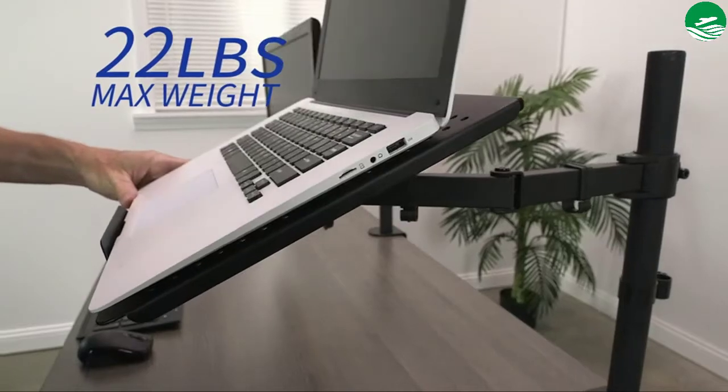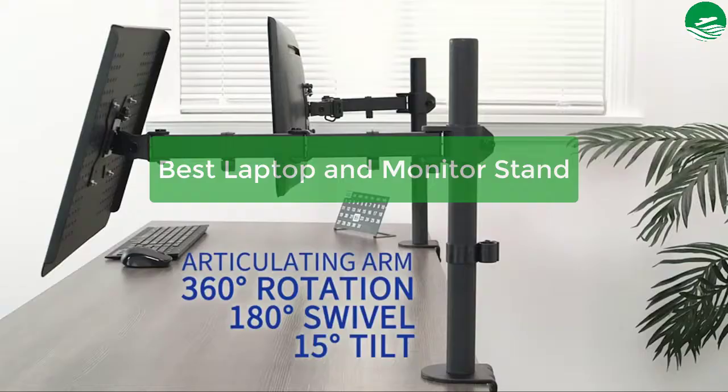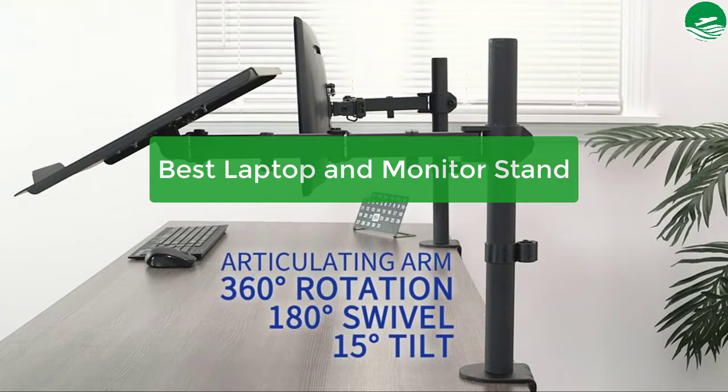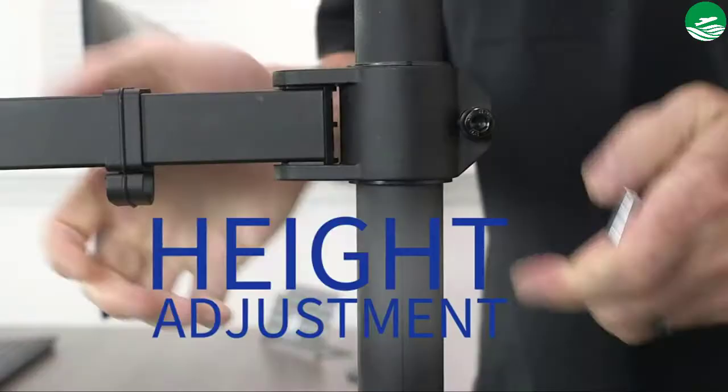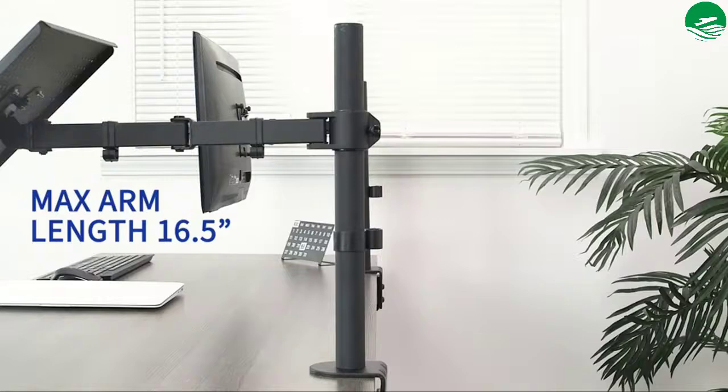Hey guys, are you looking to understand the best options available? In this video, we have listed the top 5 best laptop and monitor stands on the market in our personal opinion. After performing our research based on their price, quality, durability, user opinion, customer feedback, and other related issues, we have chosen these products. So let's get started with the list.